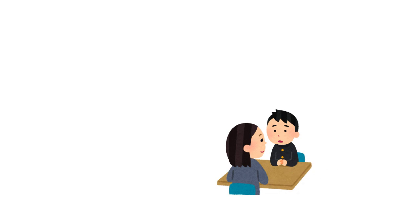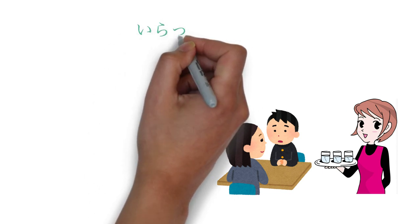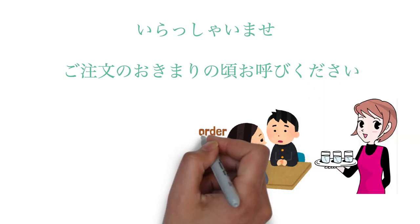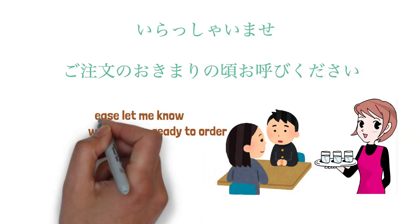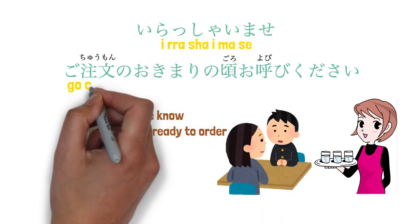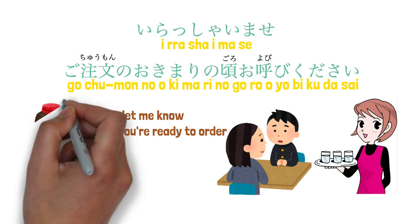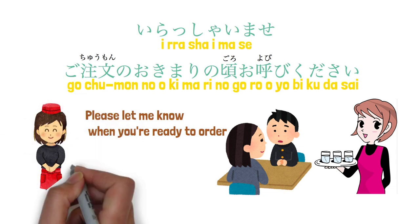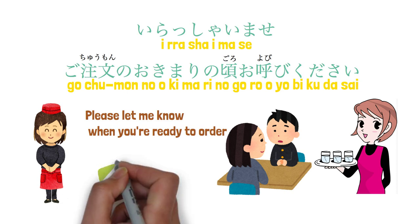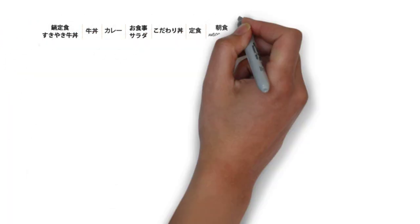Once you have a seat, an ice water will be delivered to you. At the same time, the staff will say: 'Irasshaimase, gochumon no okimari no goro o yobi kudasai,' meaning please let me know when you are ready to order. When you hear this, you may simply say 'Hai.'